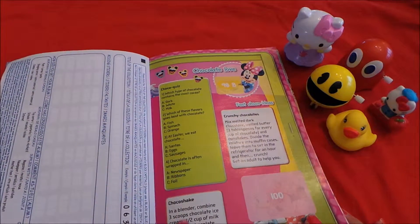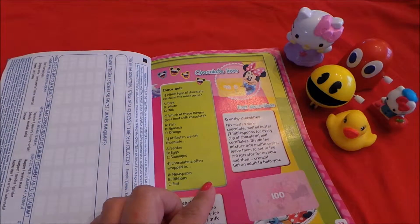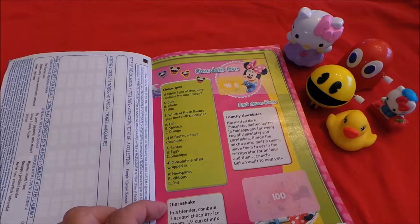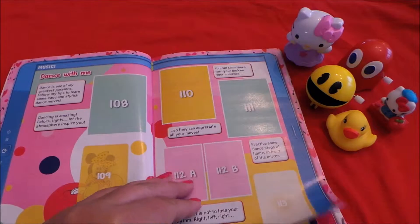This is the way you can send off the stickers that you're missing — you write off to Panini and they'll be able to send you the missing stickers. Chocolate love, fast choco ideas, and choco shake: in a blender combine three scoops of chocolate ice cream, half a cup of milk, and some chocolate syrup until smooth. Mmm yum! I love music, dance with me.